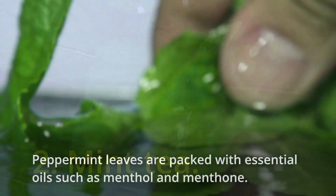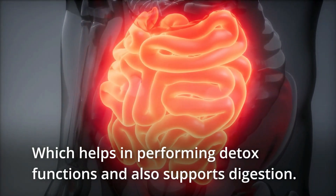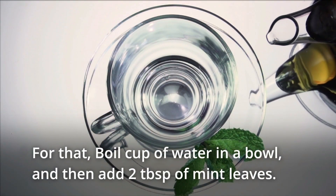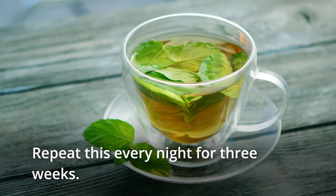2. Mint tea. Peppermint leaves are packed with essential oils such as menthol, which help in performing detox functions and also support digestion. For that, boil a cup of water in a bowl and then add two teaspoons of mint leaves. Steep for a while and drink it half an hour before going to bed at night. Repeat every night for three weeks.